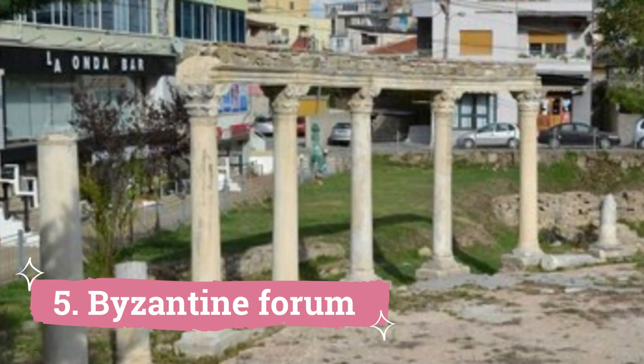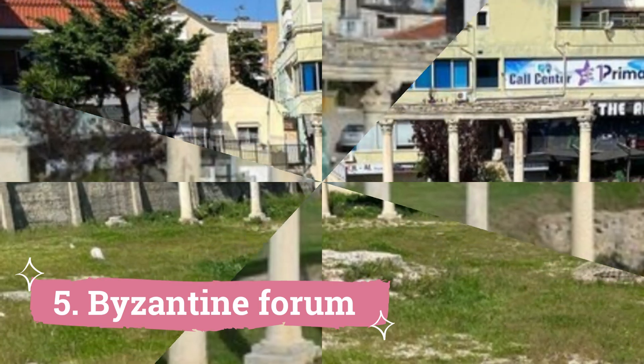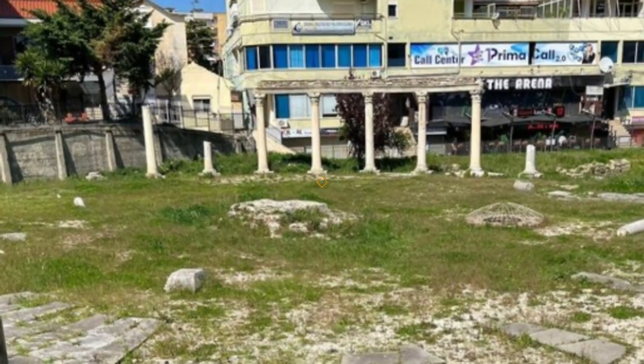Byzantine Forum: An ancient archaeological site in Doris that dates to the 5th century is the Byzantine Forum. This historic marketplace demonstrates the significance of the city throughout the Byzantine era.